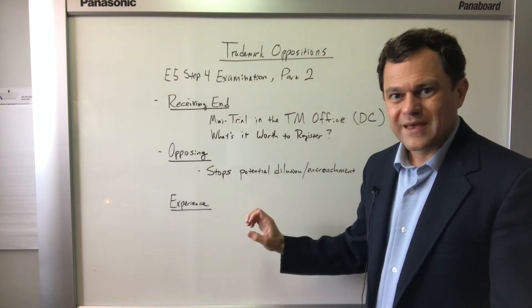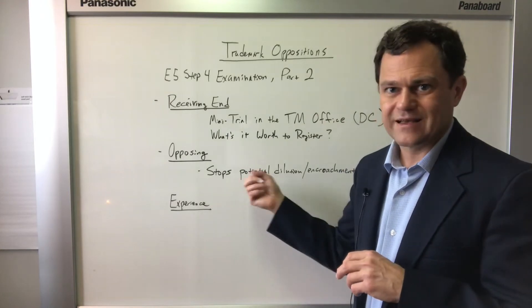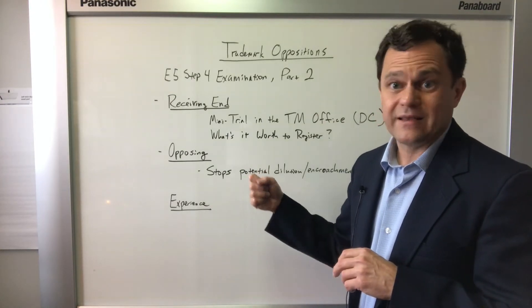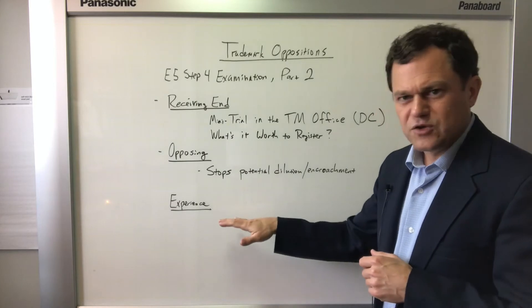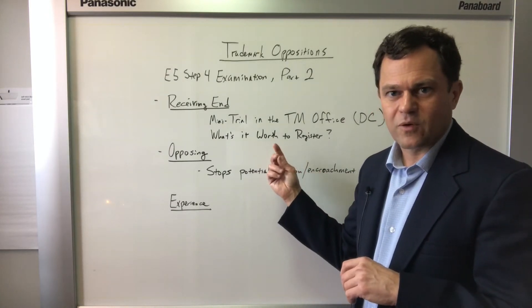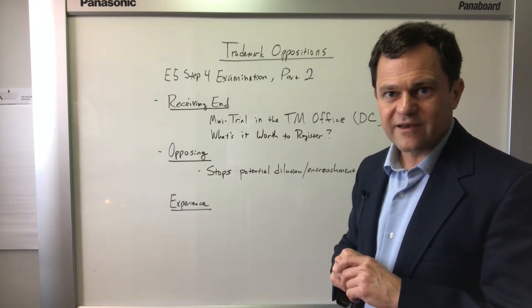In my experience, as long as things are innocent — as long as there isn't bad intent by a former employee, bad intent by a competitor, or bad intent by a former contractor or partner — usually you can get a negotiated settlement that avoids the need for most of the expensive discovery process and the litigation itself.